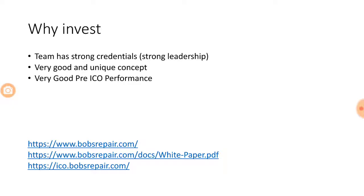If you are interested in knowing more, you can go to bobsrepair.com and read their white paper, which is available on the website. You can also go to ico.bobsrepair.com to sign up for the token purchase. That's it from my side about Bob's Repair ICO — stay tuned, we'll be back with more ICO videos very soon. Thanks!